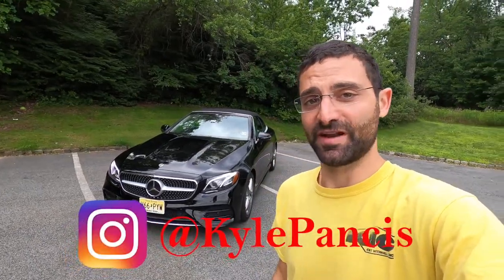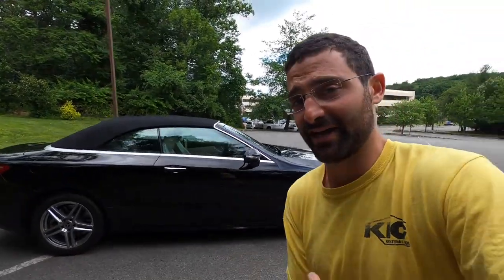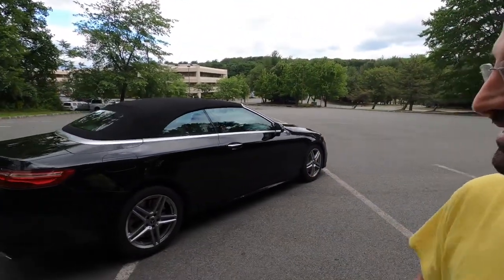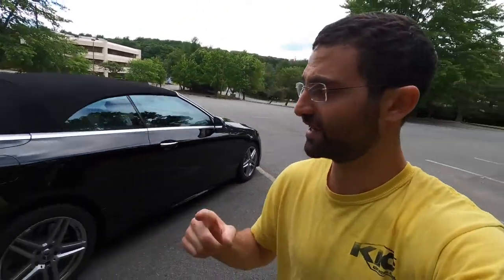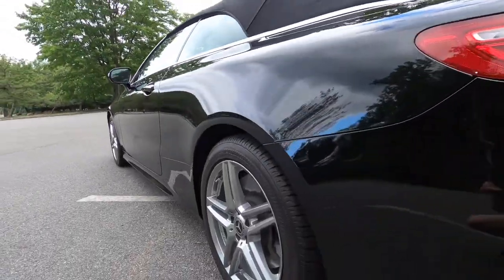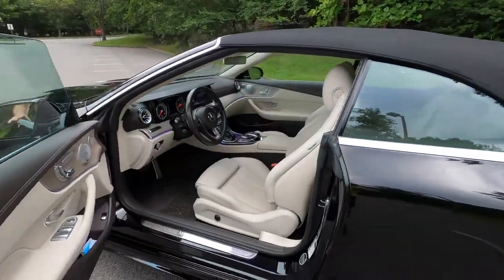Today I am with a 2018 Mercedes-Benz E400 Cabriolet. My father decided to pick this car up a couple weeks ago. Today we're gonna do a quick review and take the Draggy app to see what kind of 0-to-60 times this 3.0 dual turbocharged engine puts out. It's all-wheel drive 4MATIC, which is good for the Northeast. I actually just did ceramic coating on the car for him today for Father's Day — this video is going live on Father's Day. You can see how beautiful this paintwork is.